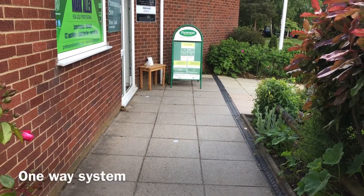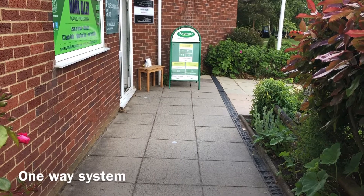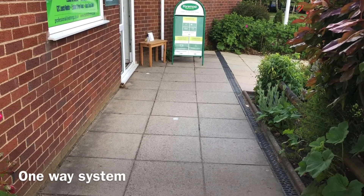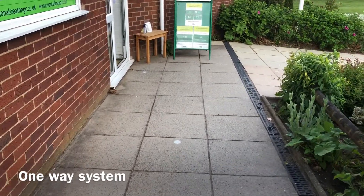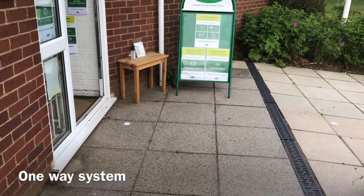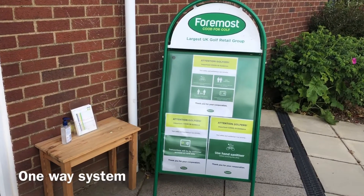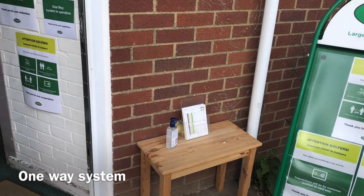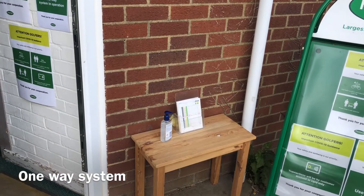Let's have a look at how we're operating currently. As you can see from the outside of the shop, we've painted some dots on the floor — they're two meters apart so you can keep your social distancing. We've got our sign at the front telling you all the procedures we'd like you to follow, and we've also got scorecards so if you need to pick one up to go and play, you can pick it up there without entering the shop.